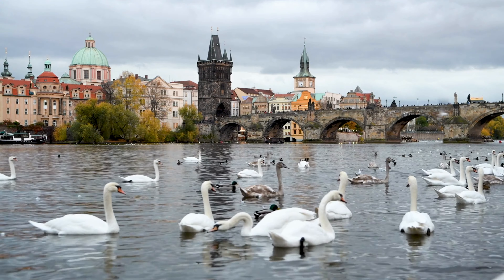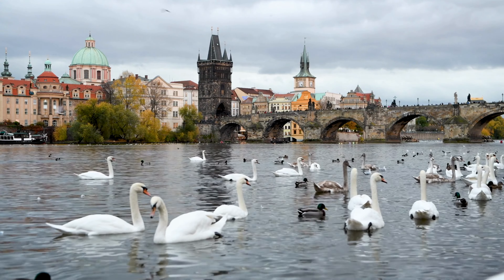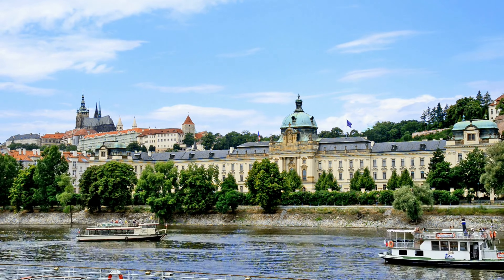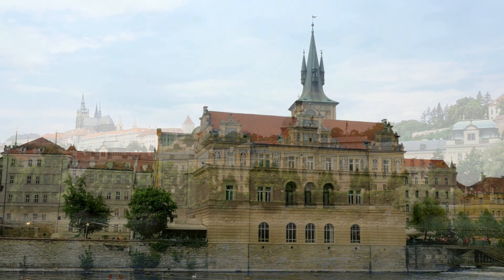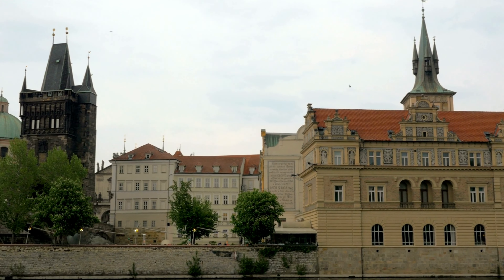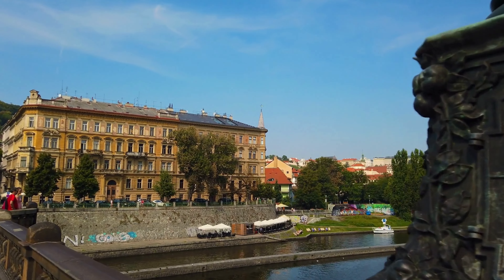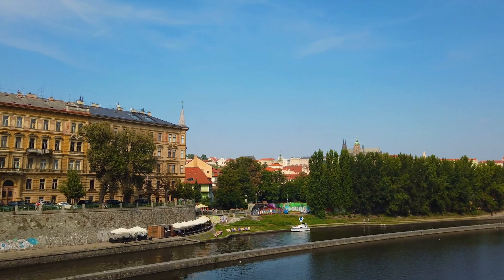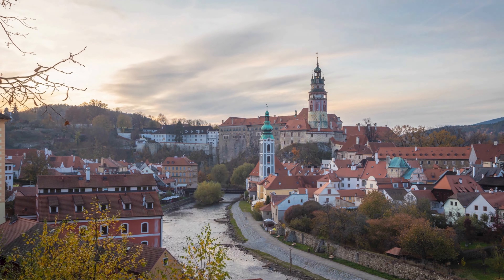Don't miss the opportunity to explore the Vltava River, which winds its way through the town. Take a relaxing boat ride or simply stroll along its banks, enjoying the picturesque scenery. Visit the Egon Schiele Art Centrum, dedicated to the renowned Austrian painter, or immerse yourself in the local culture by attending a performance at the Český Krumlov Castle Theater. Český Krumlov's charm and beauty will transport you to a bygone era.